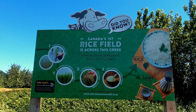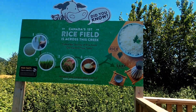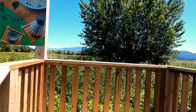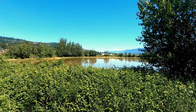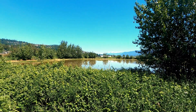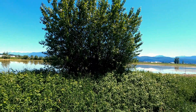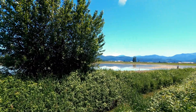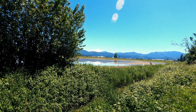This is kind of cool — I did not know that Canada's first rice field was just across the creek. There it is. I guess rice is not a typical product that you'd see in Canada. There's the field, currently flooded. I like how it's reflecting the snowy mountains in the background. That's pretty cool.